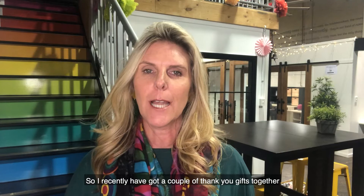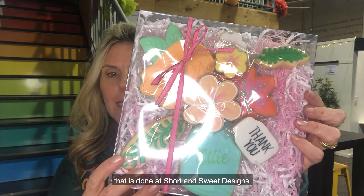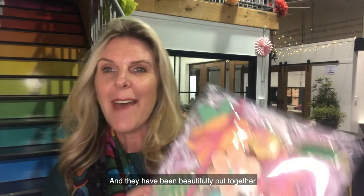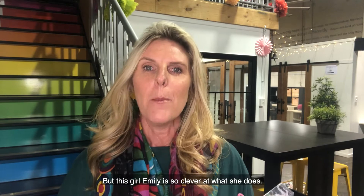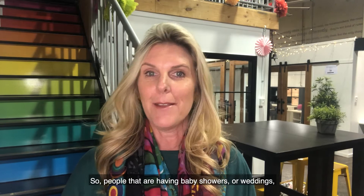I recently got a couple of thank-you gifts together for my team as we're working remotely, and this is an example of the type of work that is done at Short and Sweet Designs. These are biscuits and they have been beautifully put together to look like a floral arrangement, but this girl Emily is so clever at what she does.